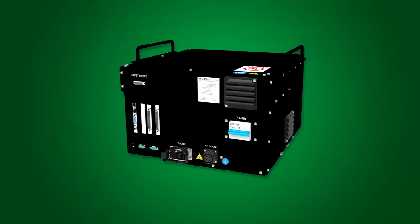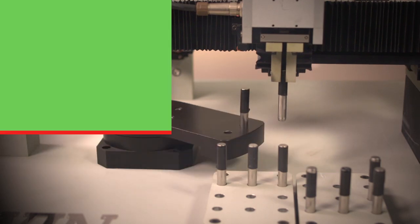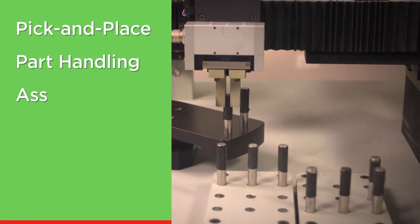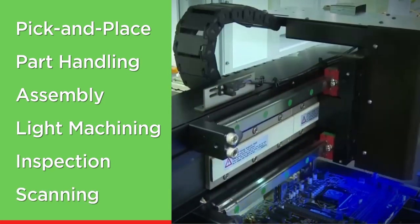Our end effectors and robot controllers create systems that are adaptable to most high-speed automation demands in pick and place, part handling, assembly, light machining, inspection, scanning, and many more.